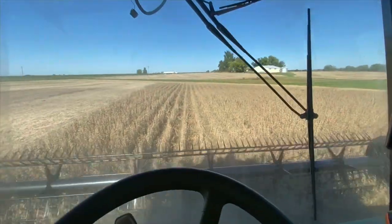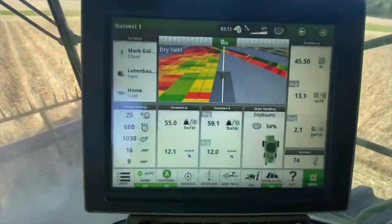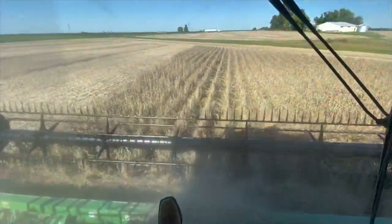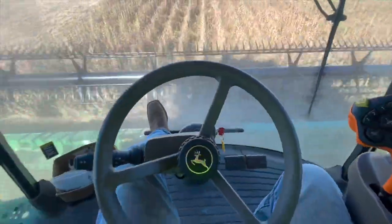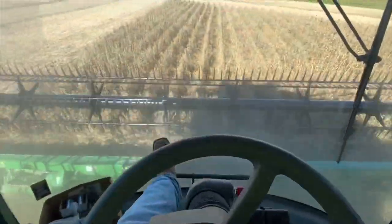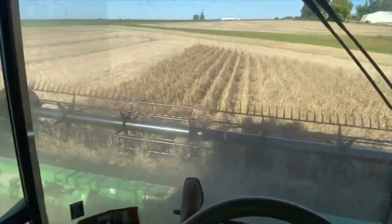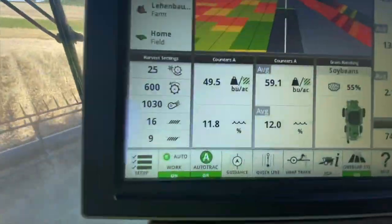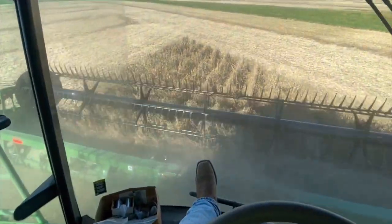What do you guys think of my bean rows that I shot with the old 4020? I think they're pretty straight, but the auto steer line is a lot straighter. I'm cutting them at an angle just because it's kind of a pain to keep it between the rows manually. They're running maybe not quite as high as I wanted, but these are good beans and I'm calling this a win.